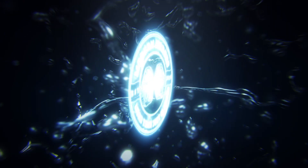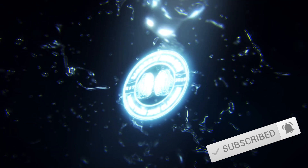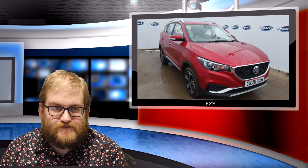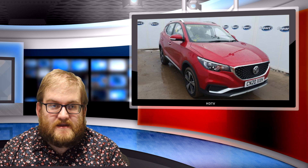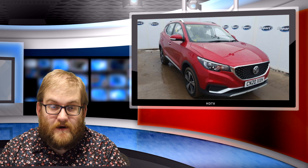Hello everyone, welcome back to the channel. I've broken out the green screen and the fake news studio again because I want to talk to you about salvage vehicles, and in particular this 2020 MG ZS EV that's for sale at Copart.